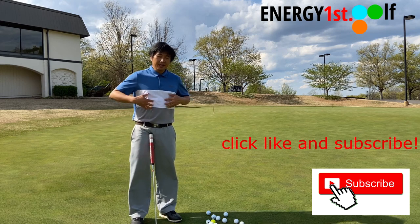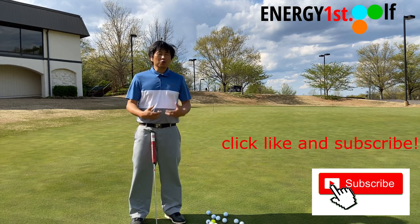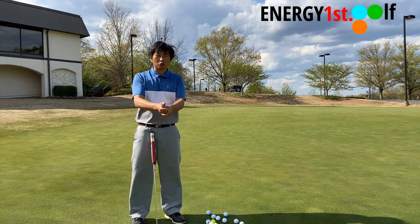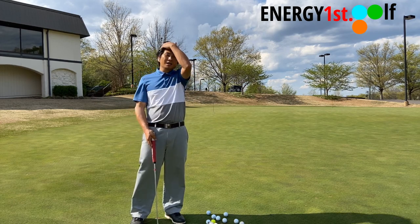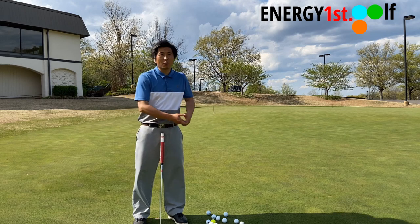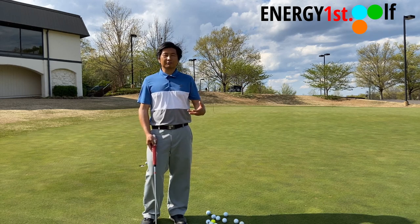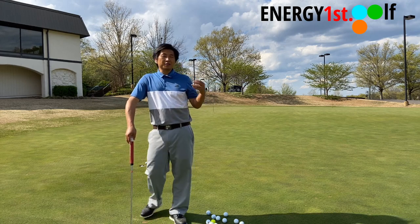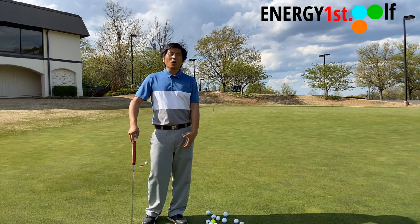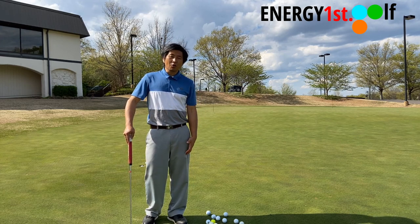When you have a putting stroke, the energy comes from your center rotation. Your wrist is pretty soft and relaxed, but not noodley, and your arms, shoulders, and chest muscles have a connectivity feeling of structure. You don't want to be very tense. That's the reason why I never like the term 'rock the shoulder back and forth' — you're not doing that. Rocking the shoulder is a two-dimensional movement, which is not good for golf. With Energy First Golf, whether you have a full swing, chipping, bunker, or putting, all your energy comes from the same area: your middle, your core, your obliques, your hips — all the big muscles.